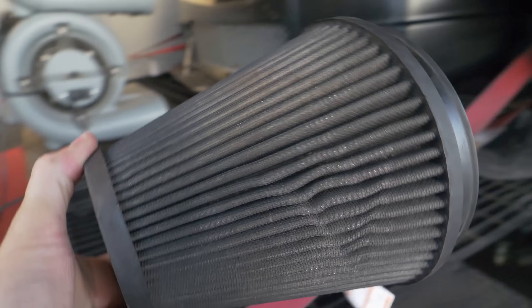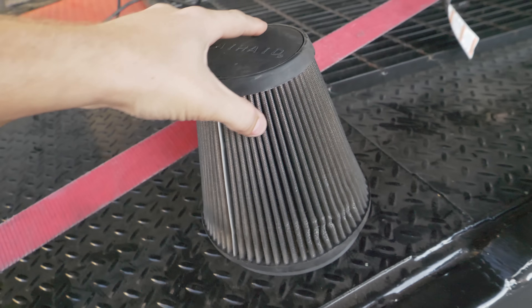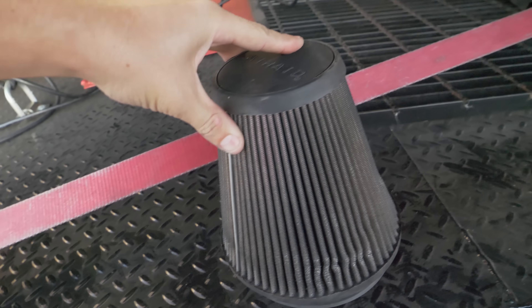I'm pretty sure it wasn't that color when it started out. It's beautiful. Oh, there's a hint of red right there.